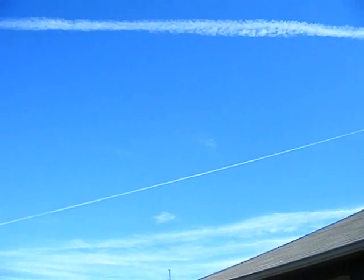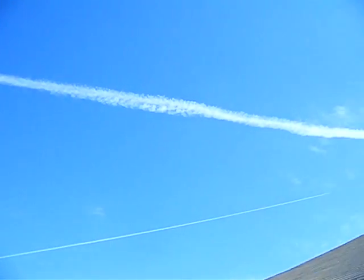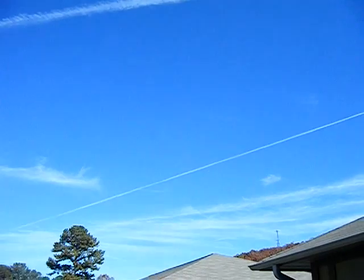Maybe the majority are barium and aluminum, and the big one's like a swine flu release. I laugh, but it could be.